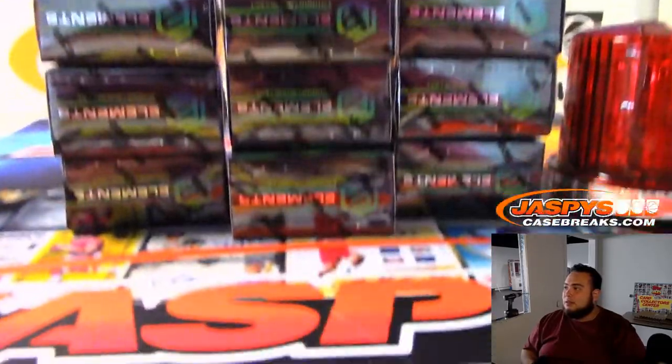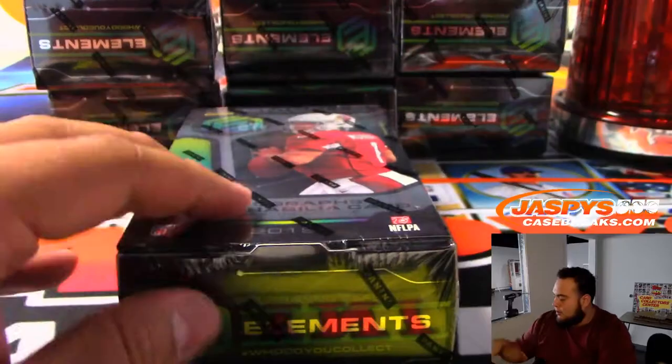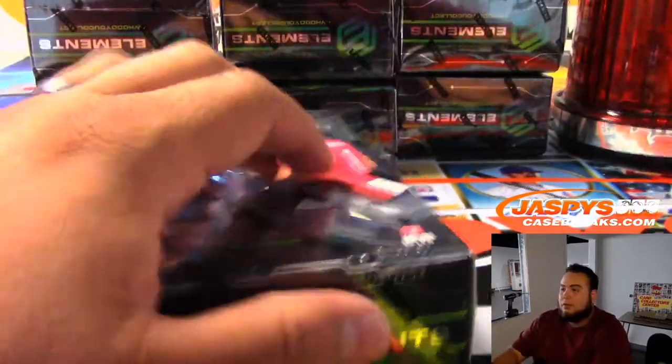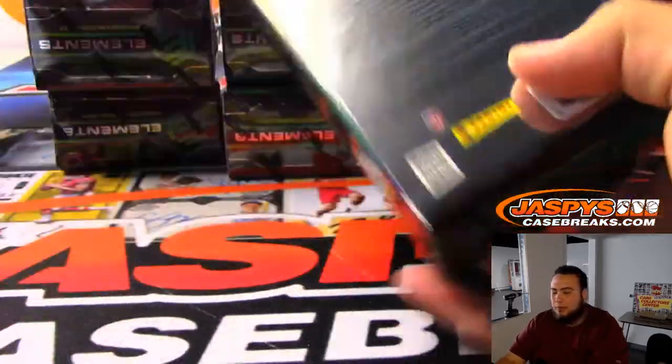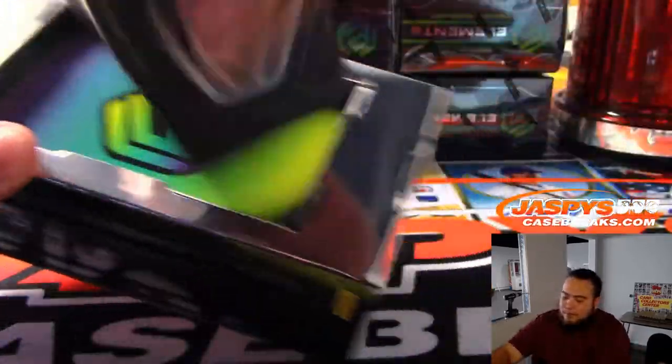There's the 12 boxes. I do pull big hits for customers, so that makes up for it. Even though these cards aren't mine, it does feel like they are for a second.